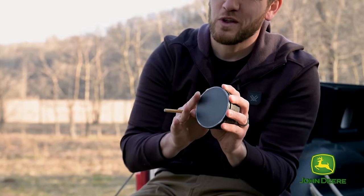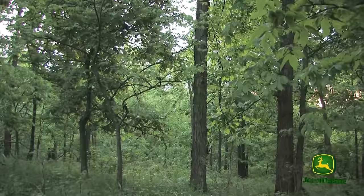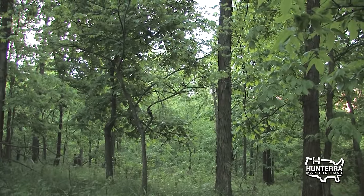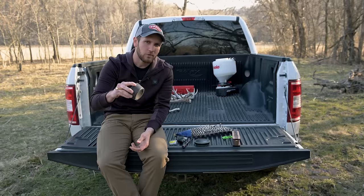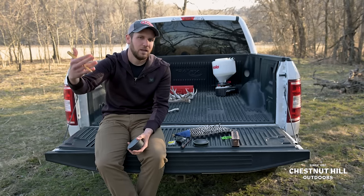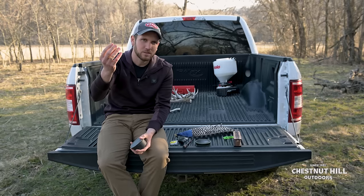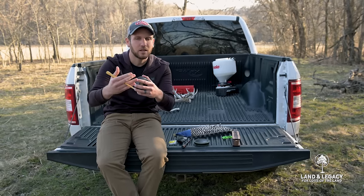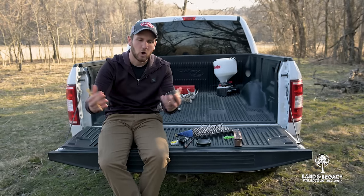A lot of people don't even know that turkeys make that sound because they haven't either been paying quite enough attention or haven't been close enough to a lot of birds on the limb. But that soft tree yelp has the same cadence — high to low — as a yelp is going to have, but it is almost more muffled and hollow as they're just trying to communicate to one another on a limb.